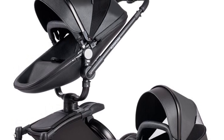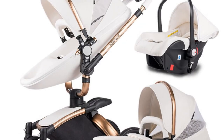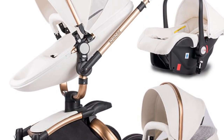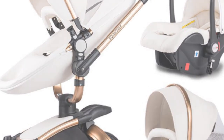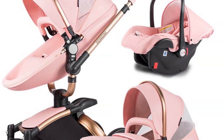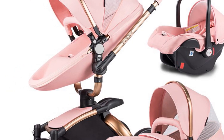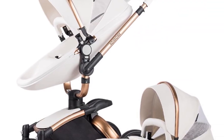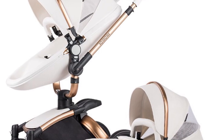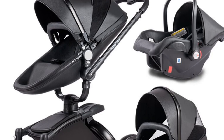With a load-bearing capacity of 25 kilograms, this stroller is suitable for children aged 1 to 3 years old, ensuring durability and longevity. The 3C certification guarantees that this stroller meets the highest safety standards, providing you with peace of mind. The Luxury Baby Stroller 3-in-1 comes in a range of attractive colors including green, gray, wine red, blue, black, and brown, allowing you to choose a color that suits your style and preferences.